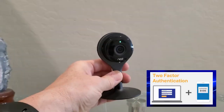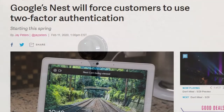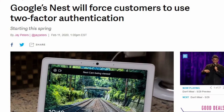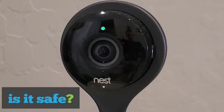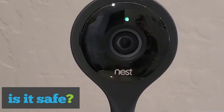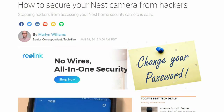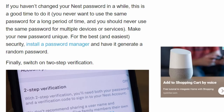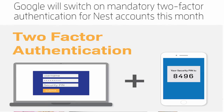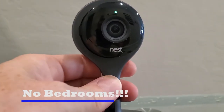As a result, Nest has implemented two-step authentication and improved the software to help prevent future hacking. But is it safe? Maybe — it's really up to the consumers who purchase these Nest cameras. That means consumers need to change passwords often, like every month or two, use two-factor authentication, and place these cameras in areas that will not show any embarrassing moments or financial information.